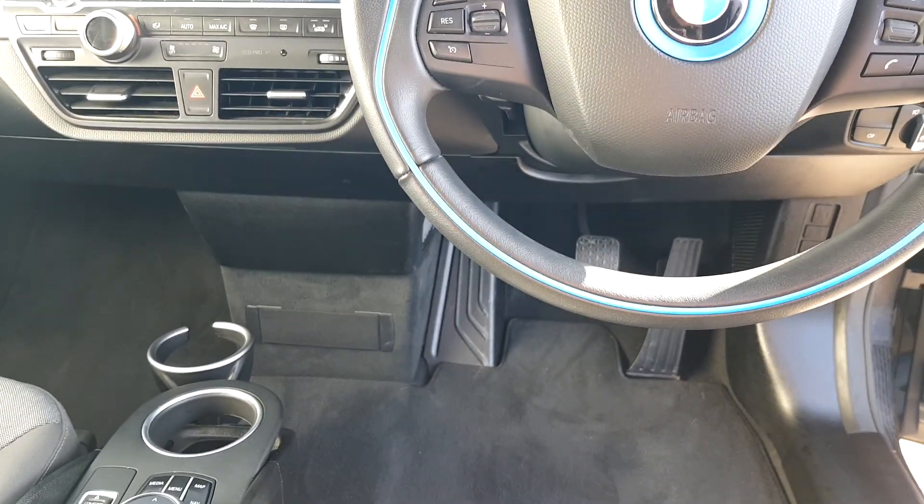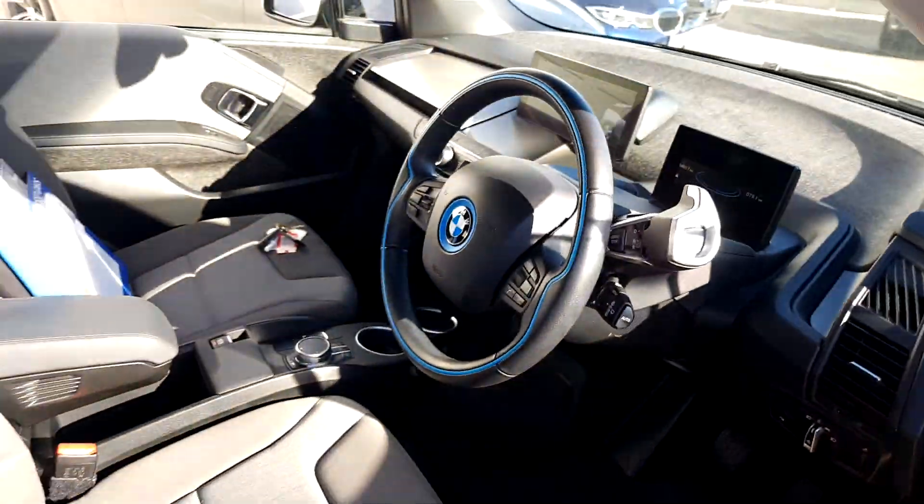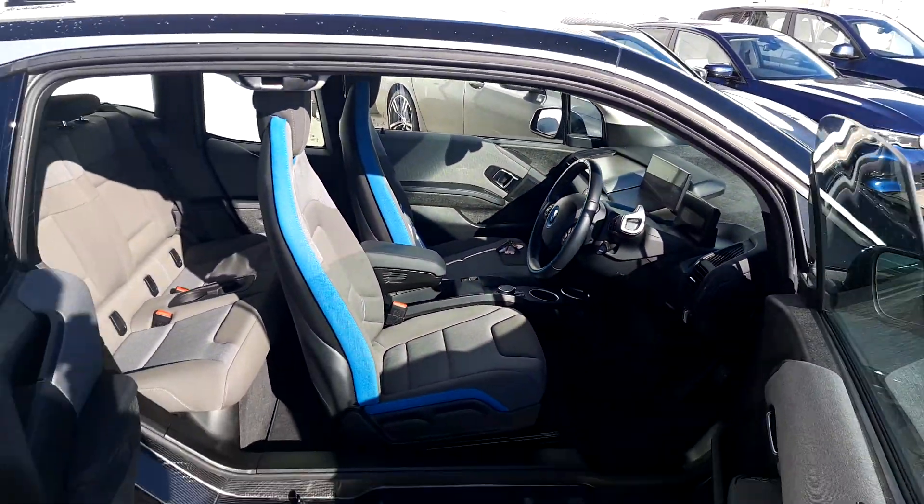It has comfort mode, eco pro mode, and eco pro plus mode — a lot of cool features in this car. It also has Bluetooth, aircon, and all the rest.